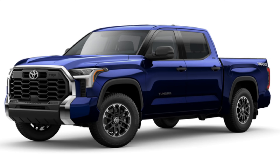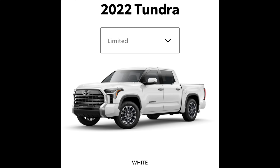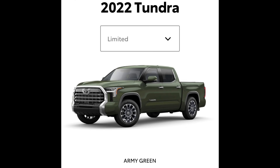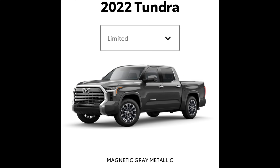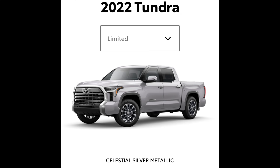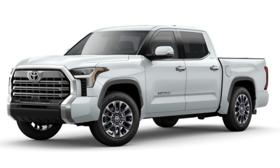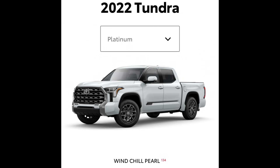Moving over to the Limited, you'll see a bit of an upgrade to the grille and wheels, and there's a lot more chrome compared to the SR5. The colors available for the Limited are: white, smoked mesquite, windchill pearl, army green, blueprint, magnetic gray metallic, celestial silver metallic, midnight black metallic, and supersonic red. It looks like they added windchill pearl and smoked mesquite compared to the SR5.